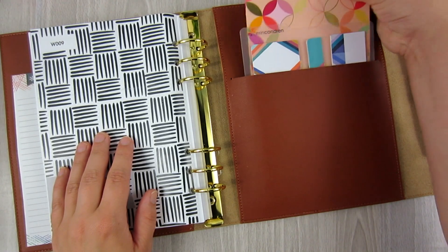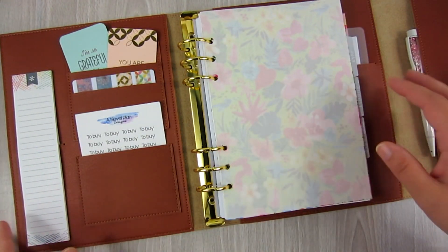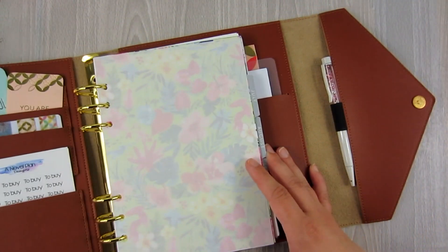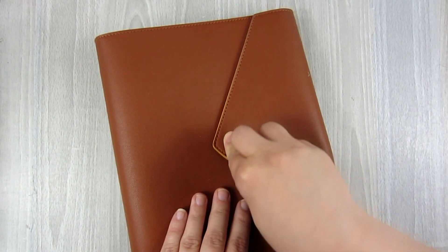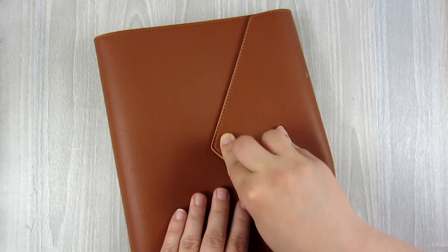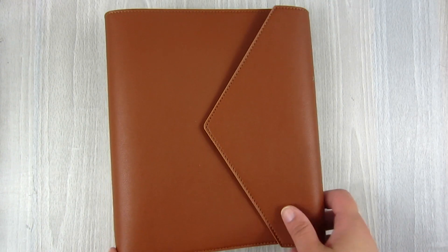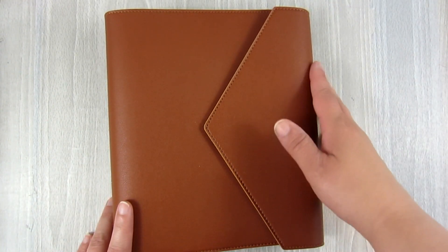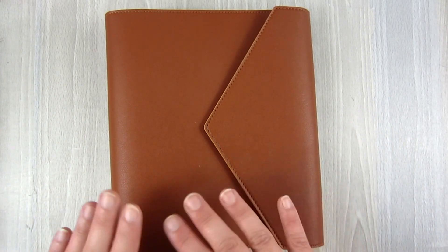So that is the A5 Agenda. This one is probably not going to be an everyday planner — we shall see. I'm excited to try it out and see if it works for me. If not, that's okay and I might take it out of my lineup and go down to three planners. But I want to start out with it and see how it goes.